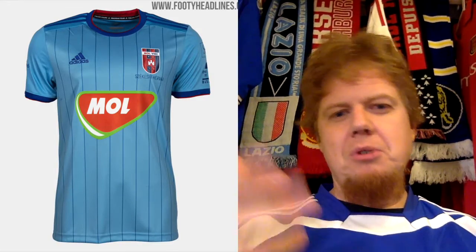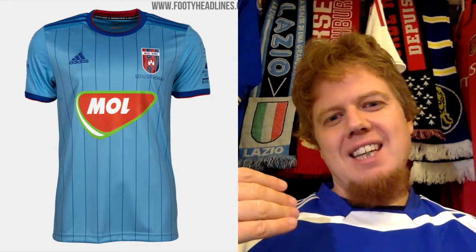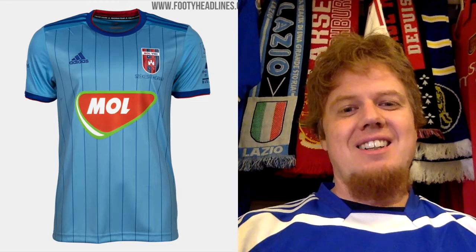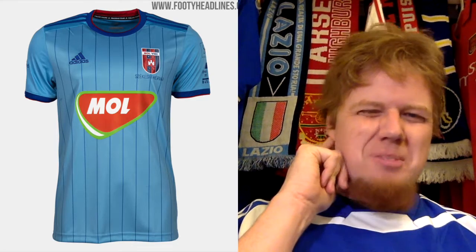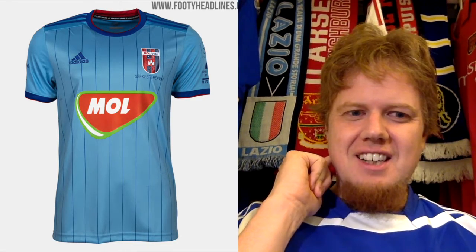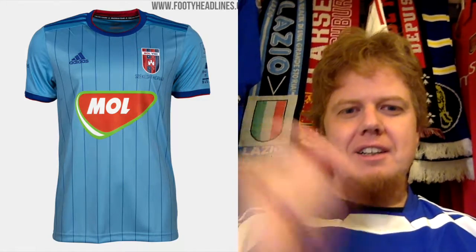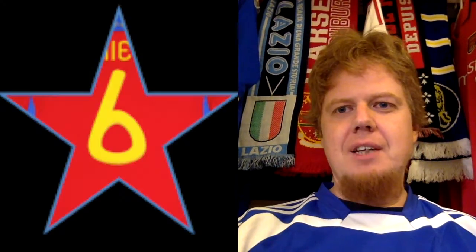They also have a third jersey, which takes the blue concept even further — it's white in light blue. Again, make it red stripes and we'd be talking seven stars, but this is a little too boring. I don't like the color combinations, especially since red is the other club color and you only see it on the inside of the collar. For that reason I go with six stars. And that was it — all Europa League jerseys, we did it!